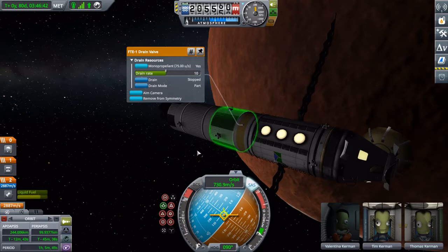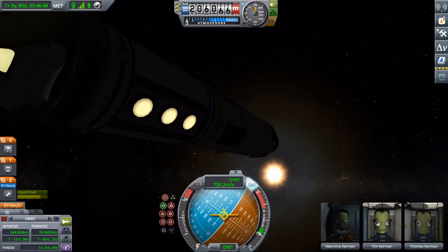Gotta keep it clean for that space wildlife. And we can just replace lost delta-V by draining out everything with these new drain parts.